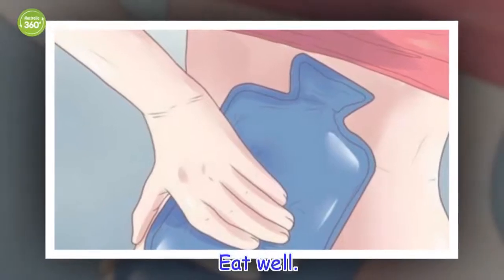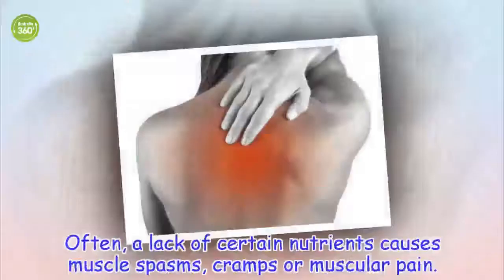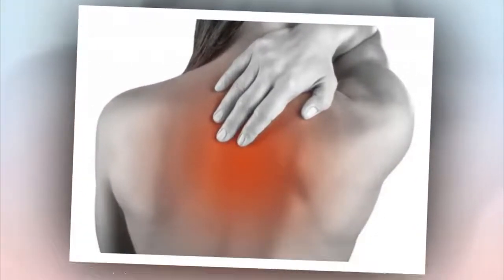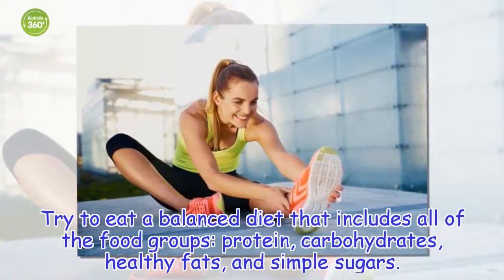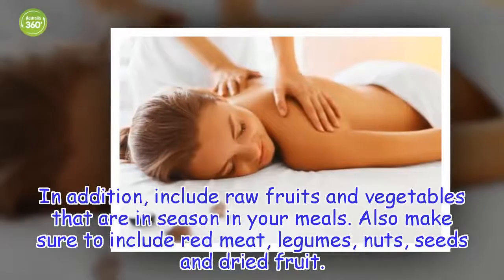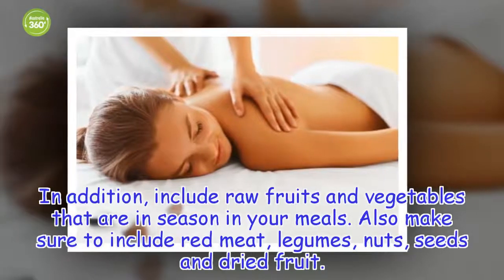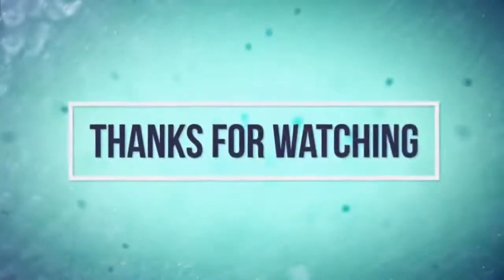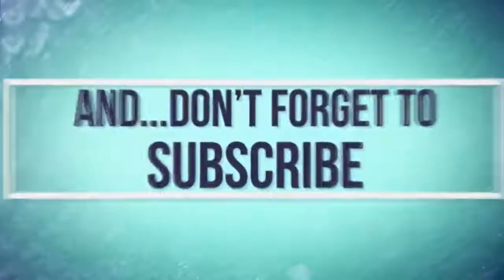Eat well. Often, a lack of certain nutrients causes muscle spasms, cramps or muscular pain. Try to eat a balanced diet that includes all of the food groups: protein, carbohydrates, healthy fats, and simple sugars. In addition, include raw fruits and vegetables that are in season in your meals. Also make sure to include red meat, legumes, nuts, seeds and dried fruit.